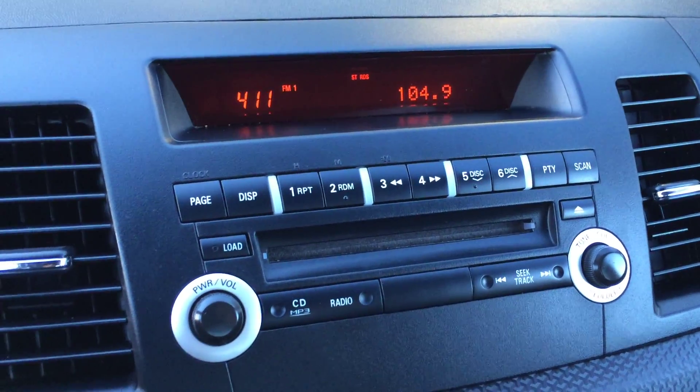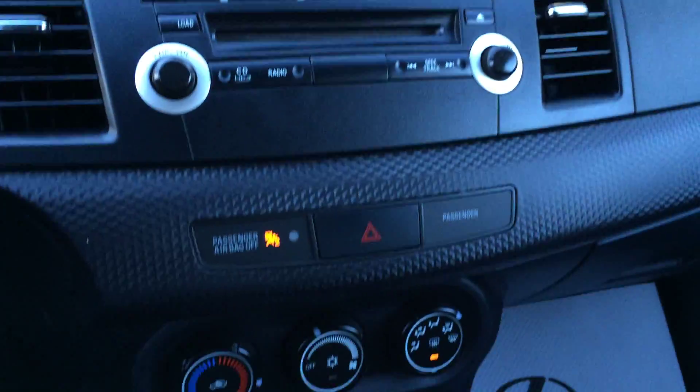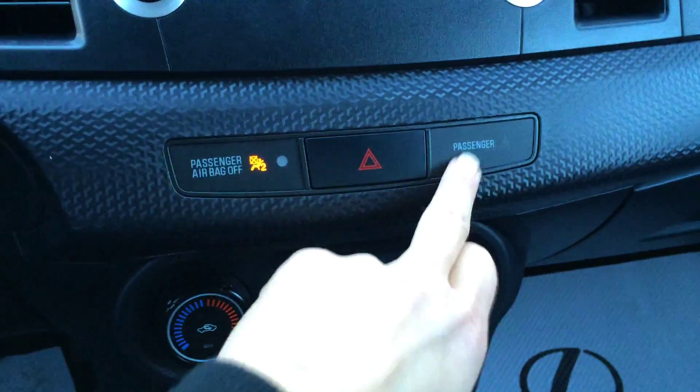You have AM, FM, CD changer. It's MP3 compatible. Airbag indicator for your passenger as well as the seatbelt.